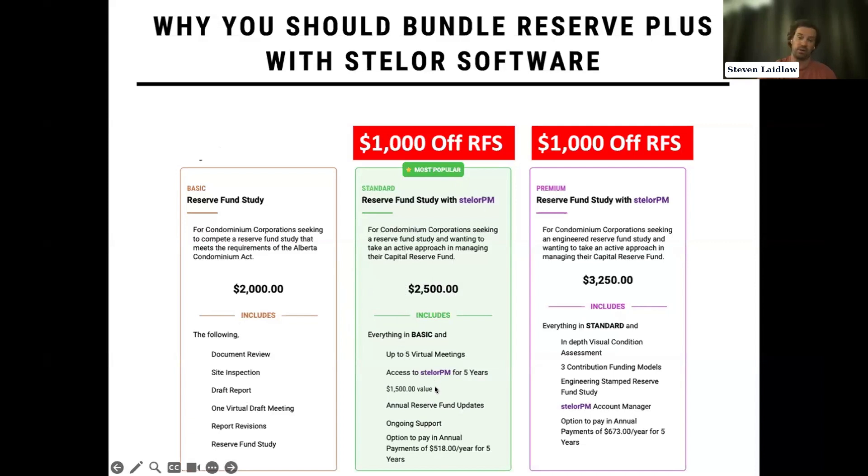We charge $300 per year for Stellar PM. So basically you're signing up for Stellar PM for the five-year term of the Reserve Fund study — and if you do that, we will give you $1,000 off that Reserve Fund study. If you're already a Stellar user, we will also discount your Reserve Fund study by $1,000. The Premium Reserve Fund study is the study that includes our OPEGA permit to practice — it's stamped, signed, and also signed by a responsible member.